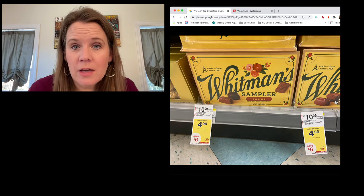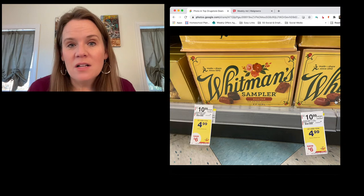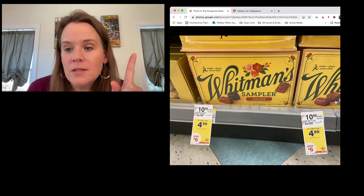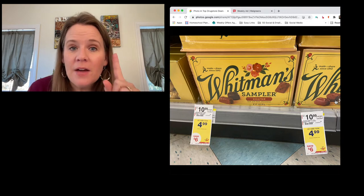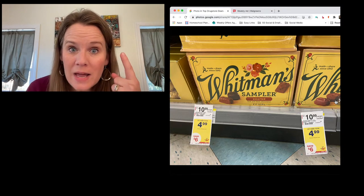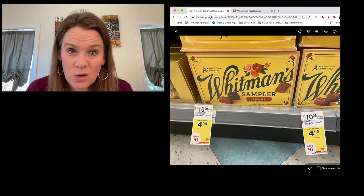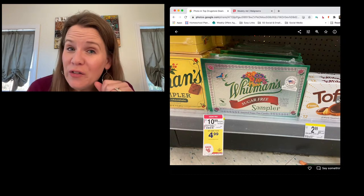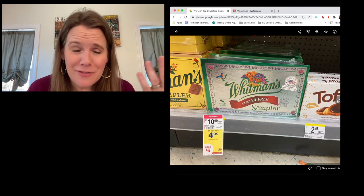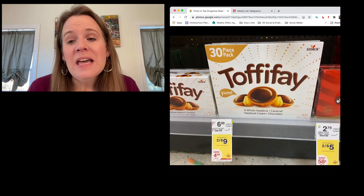Chocolates: Whitman's Samplers and Russell Stover chocolates are on sale for $4.99 — same price at CVS — but Walgreens wins because there's a new one-dollar-off digital coupon good on both brands. You can only use it once, but it makes them $3.99 a box — the cheapest you'll see for Whitman's or Russell Stover. Sugar-free is also included, in case you're watching out for grandma.